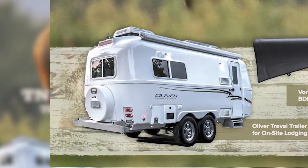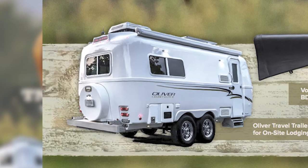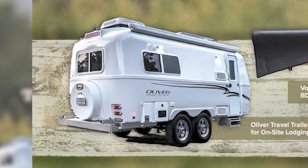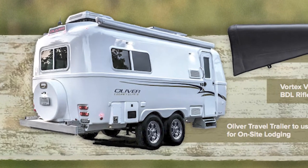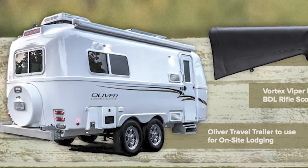You will have the option of using a trailer as your base camp. An Oliver travel trailer will be set up close to your hunt zone to provide you a hunt camp experience with the luxuries of home.